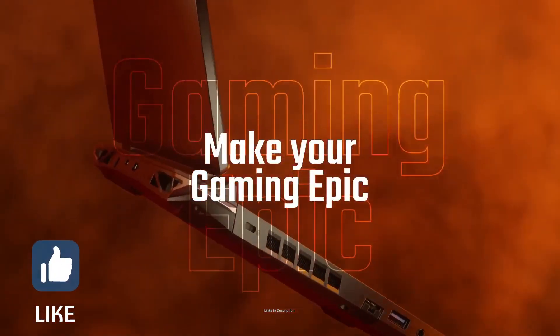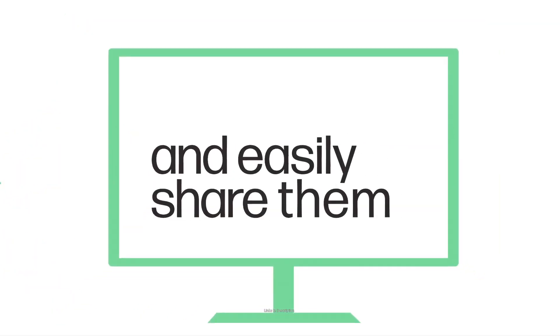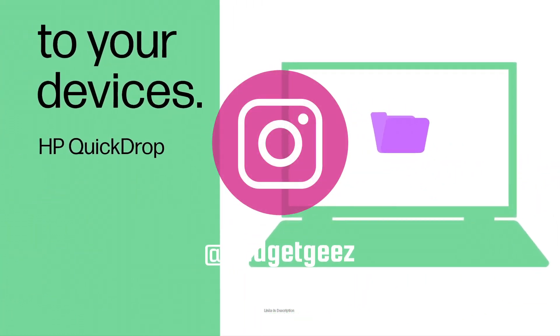In this video, I will be showing you 5 amazing laptops for civil engineers that you can consider buying. Do watch the video till the end and let me know in the comment section which laptop you liked the most.